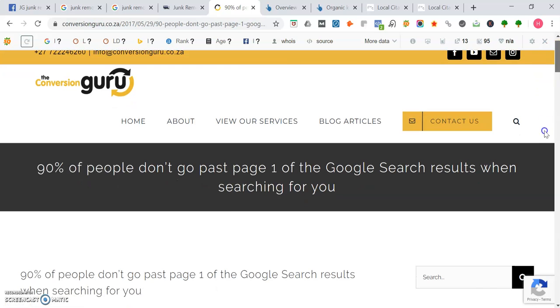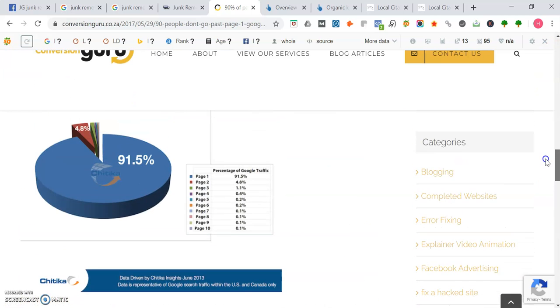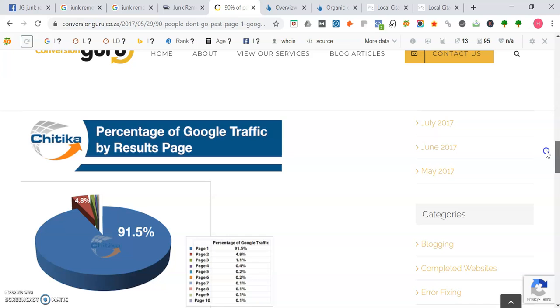So with Google search traffic, 91.5% of that traffic actually goes to page one. As soon as you leave page one and hit page two, traffic goes all the way down to 4.8%. Page three gets 1.1% of that traffic, and then page four and up is getting almost nothing — just the breadcrumbs. So if you're not on page one of Google, it'll be much harder for people to find you. In addition, 47% of the time people conduct a Google search actually trying to find a local business service.